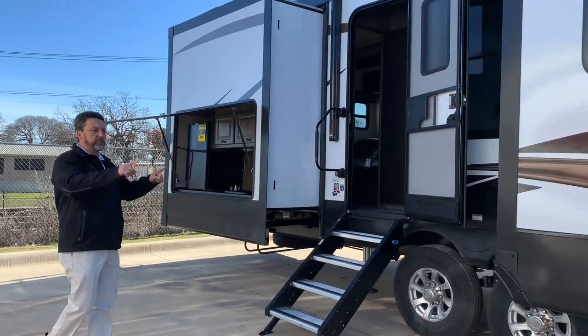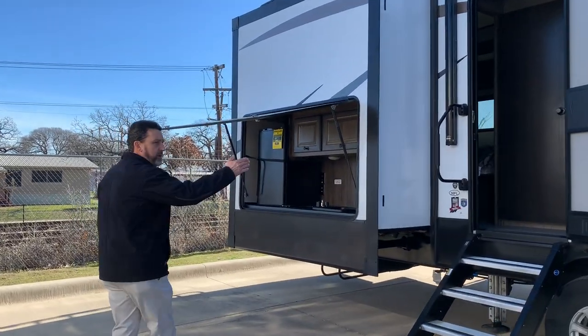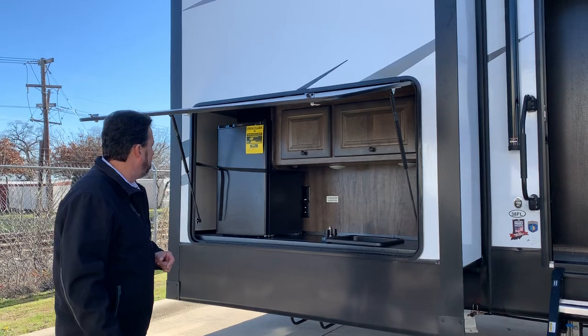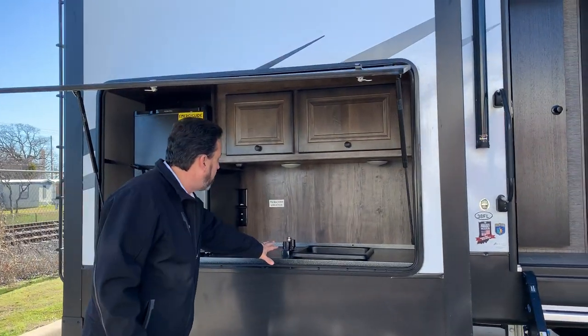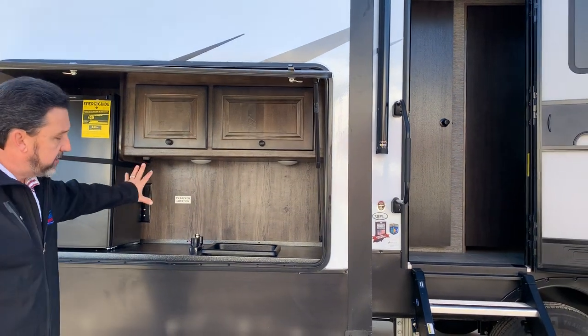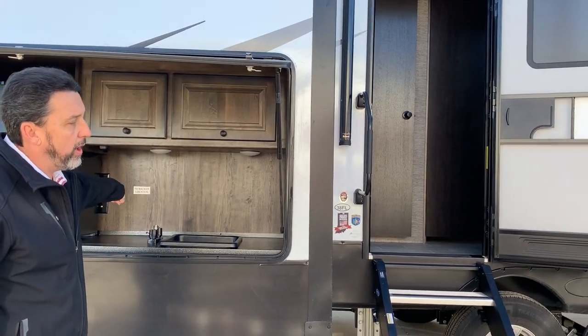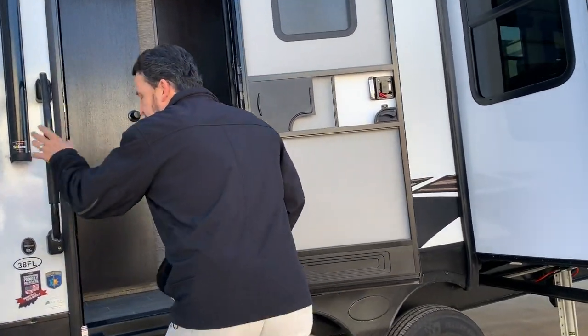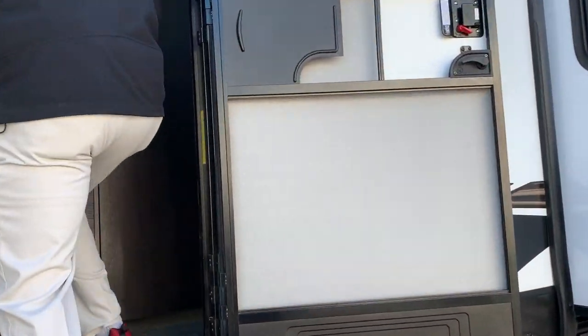You have the residential steps on both entrances — one comes in the hallway, one comes into the main by the living room and kitchen. We're going to have hot and cold water out here, storage, and a larger fridge. You could put a TV back there as well — it is all wired up for it. This is made for full-time, warranted for full-time living.